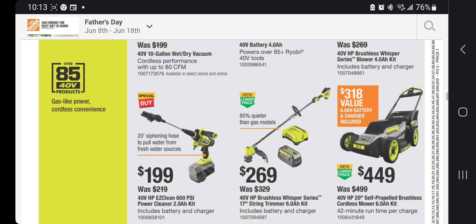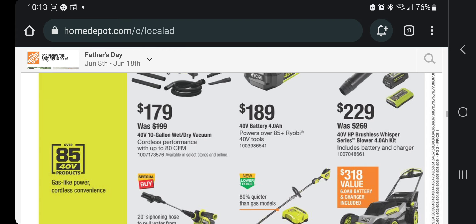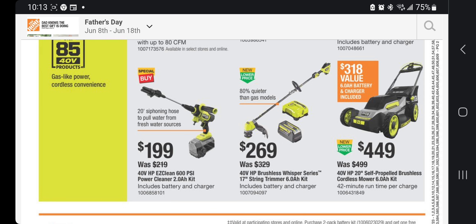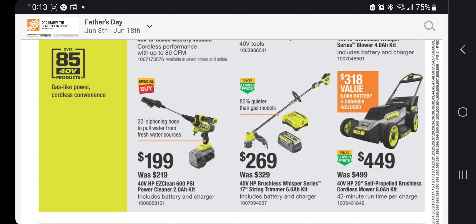The 40V Easy Clean is $199 and comes with a 2Ah battery. The 40V string trimmer is $269 for the 17-inch with 6Ah battery. If you need the string trimmer, get the trimmer and the vacuum together — if you already have a battery, the vacuum is only $179. The 40V 20-inch self-propelled brushless mower is $449. There's a lot of competition right now with Father's Day mower deals.